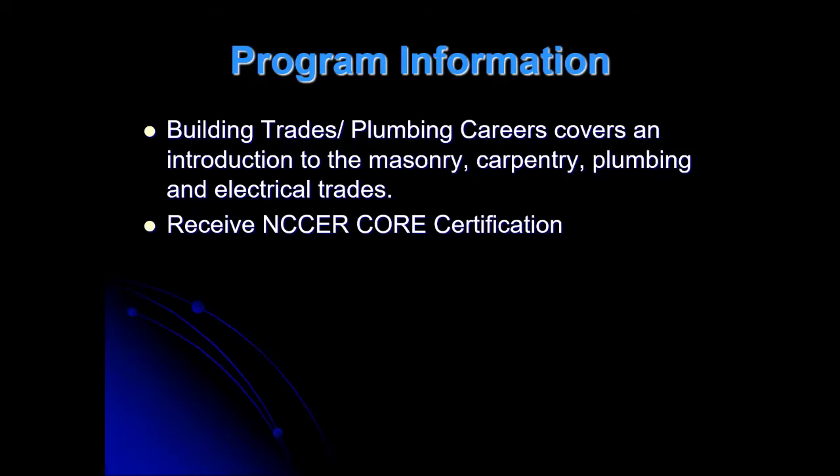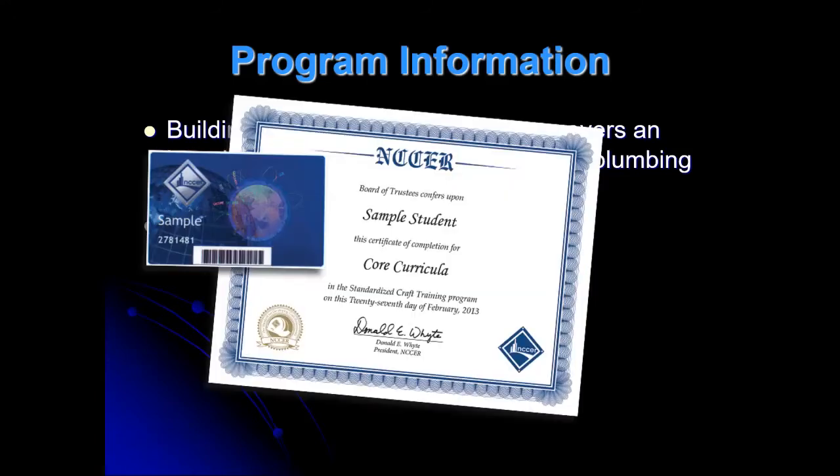You'll receive NCCER core certification — that is the book we use. You'll get a card, and every time you complete a chapter or segment in my class, it's recorded through NCCER. When you take that card after you graduate to an employer, they can look up and see what you did, how well you did, what things you're good at, and how you passed. Also, Pekoski Plumbing and Pekoski & Sons Plumbing and Heating, and Picarelli Plumbing and Heating use the same book — they teach their apprentices through it. So if you take it through me, you can start at Pekoski as a level two apprentice, which means more money for you.